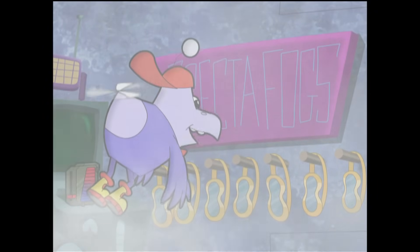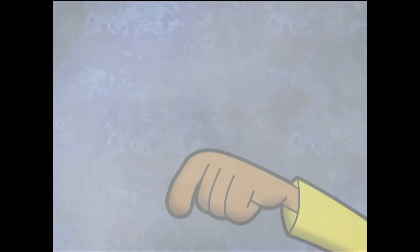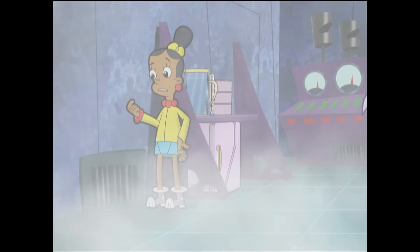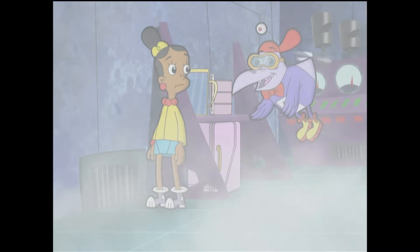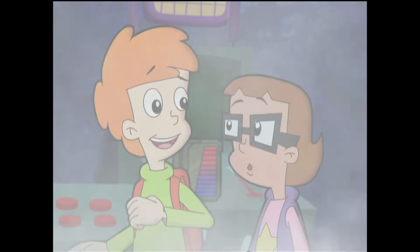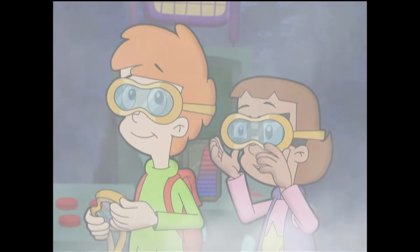What's this? Spectre fogs? Wonder what they do? Hey, the fog is making these walls wet. You know why? Because there are teeny tiny droplets of water in the air — I can see them through these spectre fogs. I see them too. Amazing. Fog is millions of tiny specks of water floating in the air.